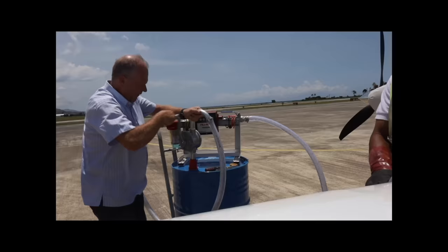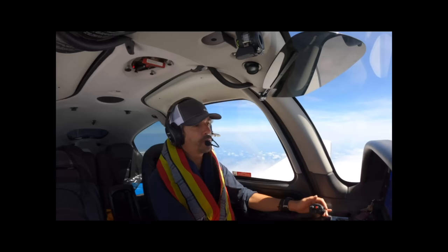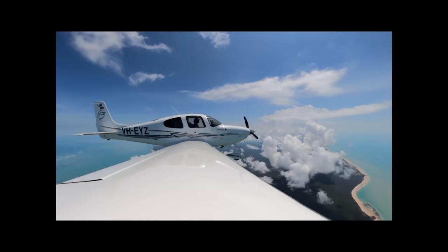But coming up next on this channel, in the next episode of Over The Top: Victor Hotel Echo Yankee Zulu, we are negative two-way communications with Brisbane Centre. Don't open the door! Don't open the door! Thank you.